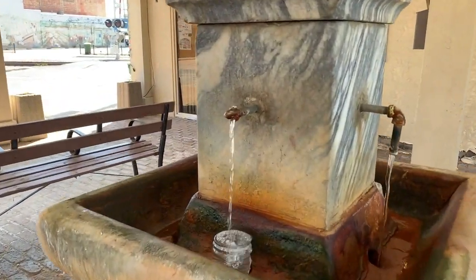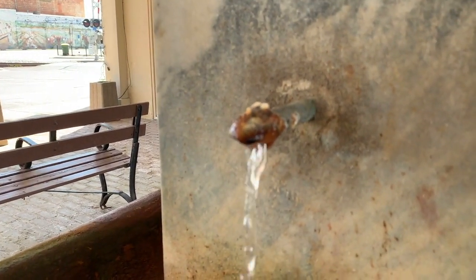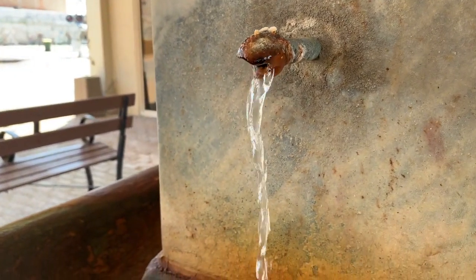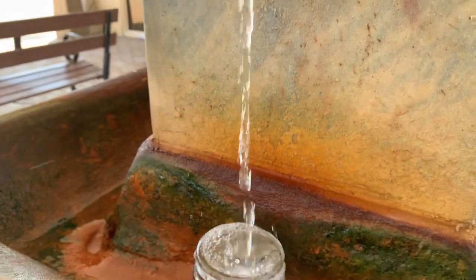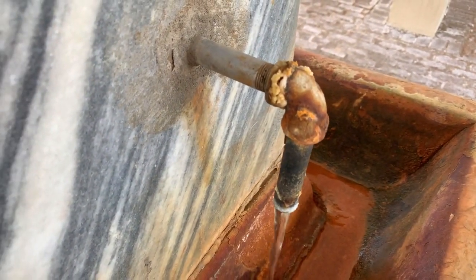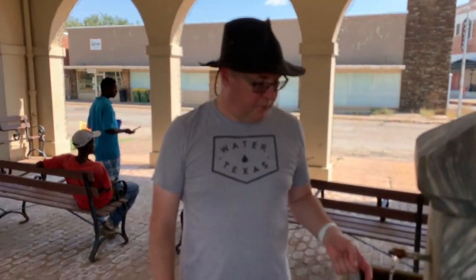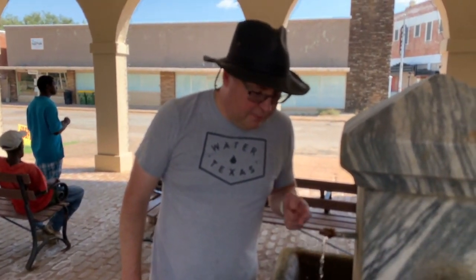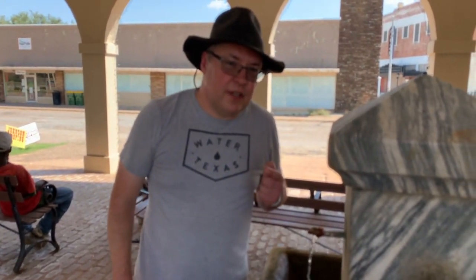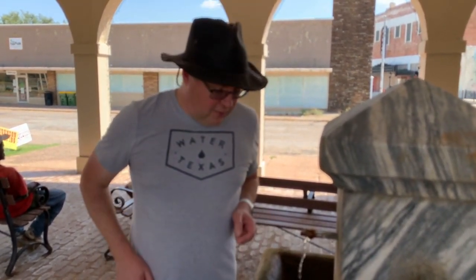These faucets are a little crusty and corroded — they probably have to be changed from time to time. This particular faucet is going into a clear glass, and the locals know that if you expose clear glass to this water for a period of time, it will actually discolor from all the dissolved solids in this water. Yep, it's pretty salty. My tongue is not as sensitive to salt as others — for me it's like, 'Yeah, that's good pasta water right there.' 10,000 parts per million.